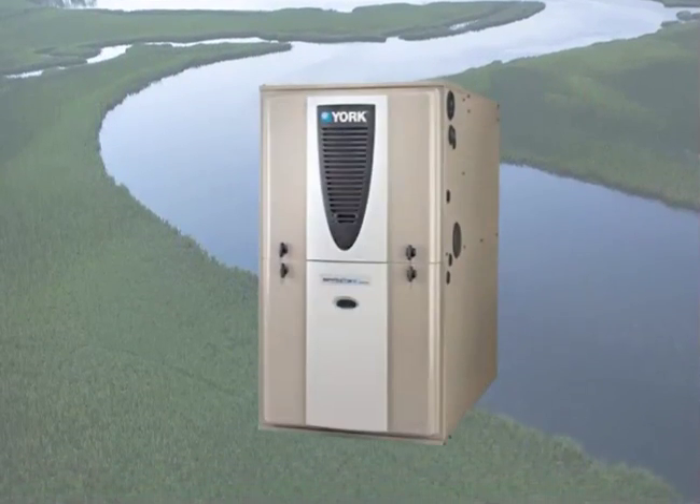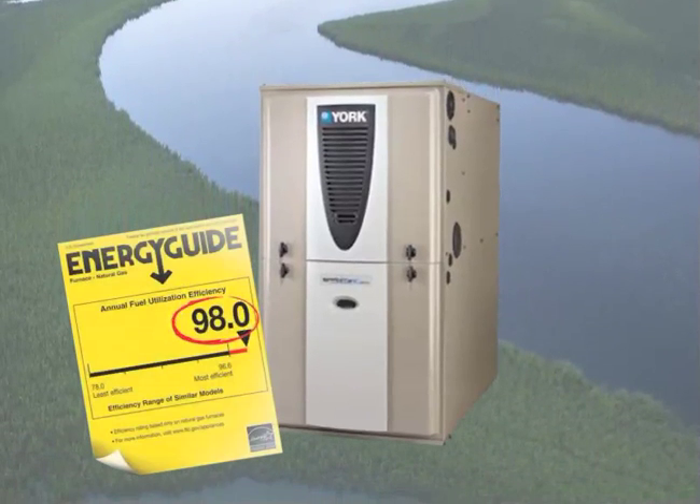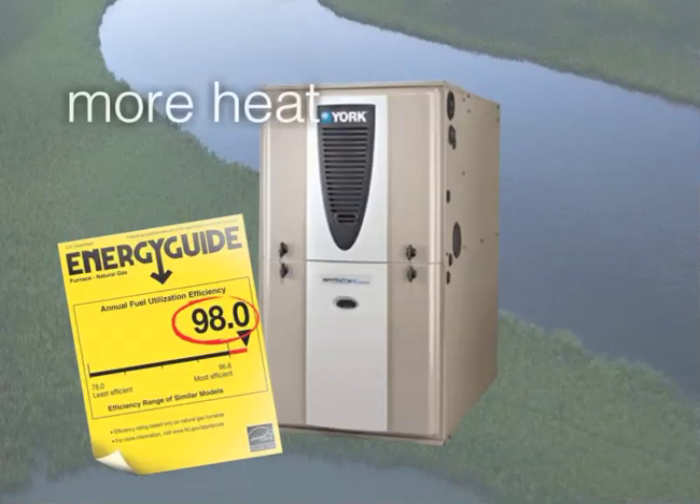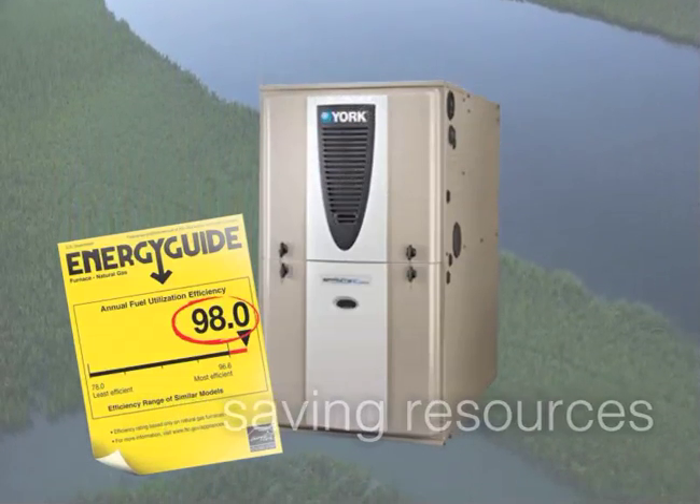Another example is our modulating gas furnace that features 98% energy efficiency, meaning you extract more heat from less gas, saving our natural resources and your financial resources.